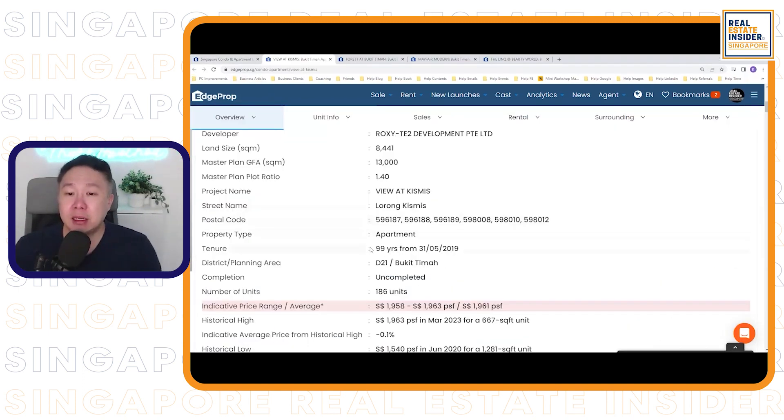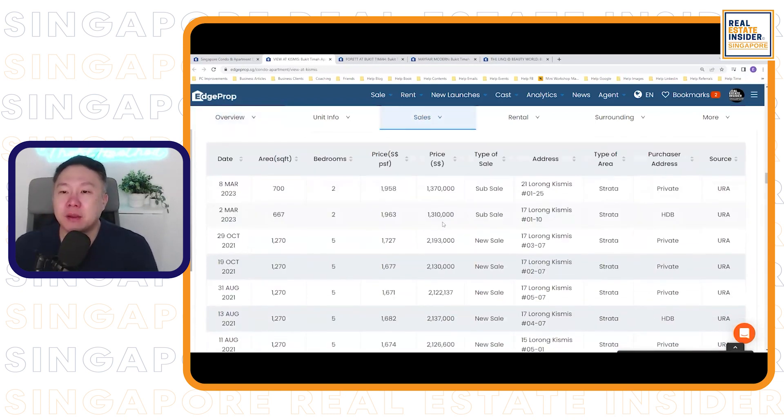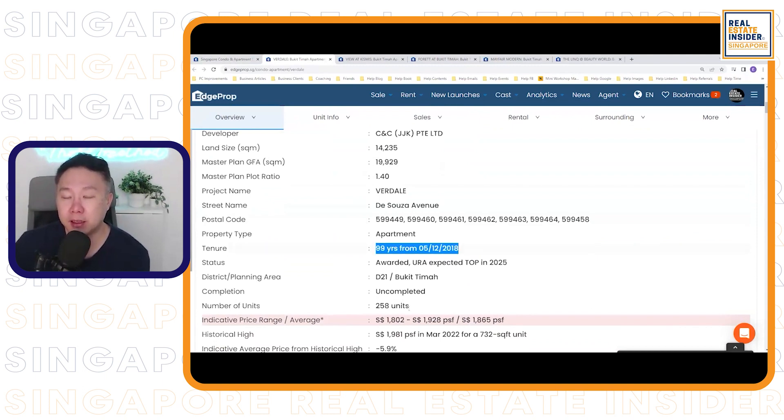Another leasehold property with around 186 units — let's look at the sales. There are sub-sales for two-bedrooms going at about $2,000 per square foot. Rear Kismis is similar — you need to walk out to the MRT, about one or two bus stops away, much like Forad. That's why their prices are still attractive, below $2,000 per square foot. If you're able to buy in a transformation area below $2,000 psf, it's a steal.